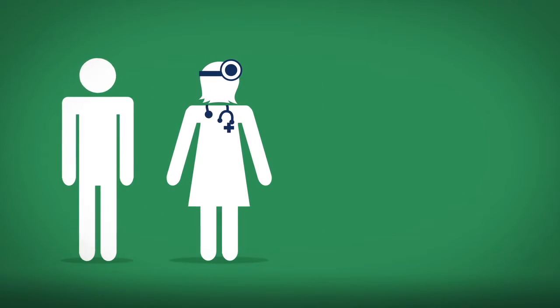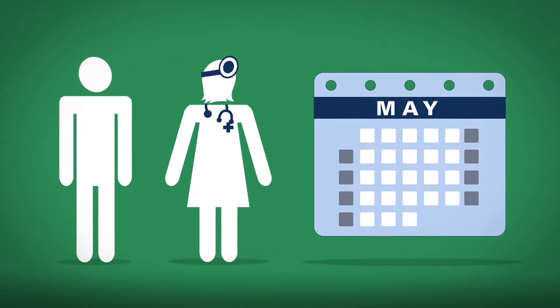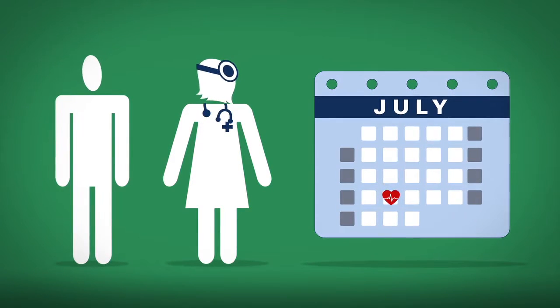Check the list of doctors in your health plan's network found on their website. After you've chosen a primary care provider, set up your annual appointment for a wellness visit, a critical part of your routine care.